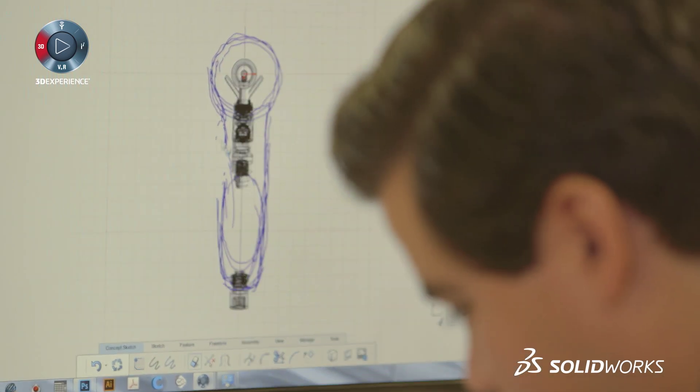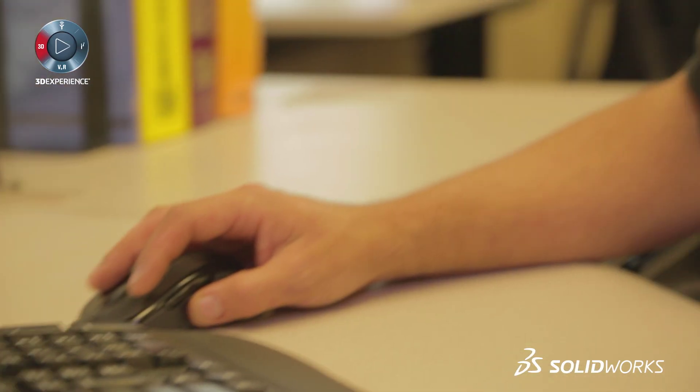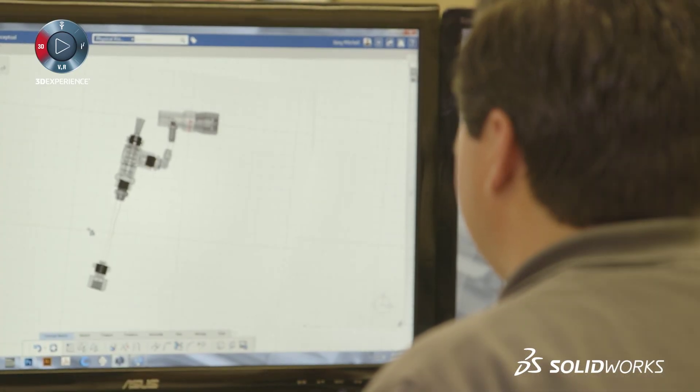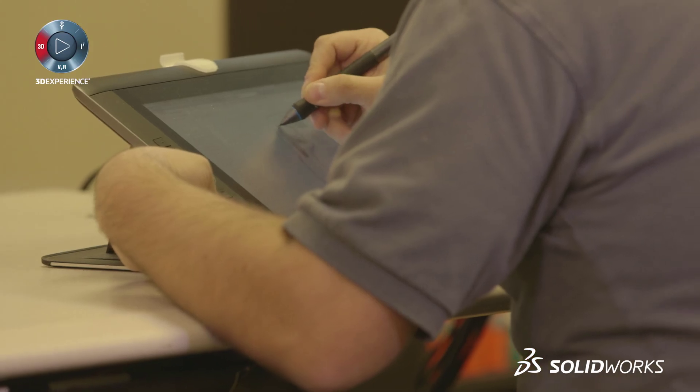Oftentimes we are starting with hard models, but we need to add an organic taste to it. We can take it, put it into Industrial Conceptual, create something that the customer is extremely happy with, and then turn around and come back into SolidWorks — moving in both directions, which is something we absolutely did not have capacity to do in any other sub-D modeler.